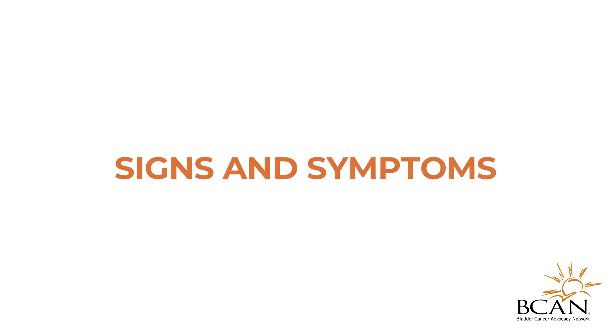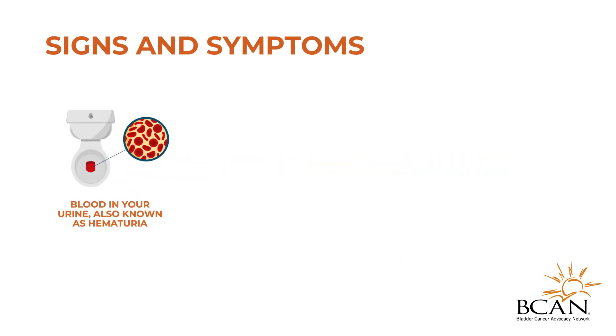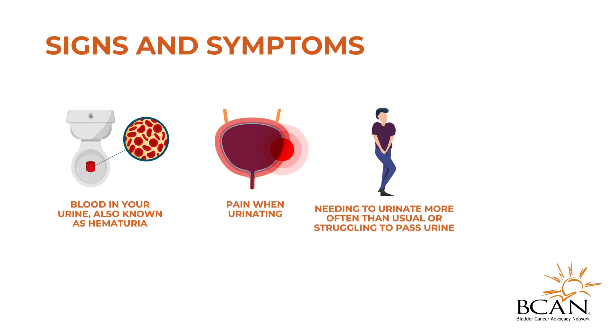Some common signs and symptoms of bladder cancer are blood in the urine, also known as hematuria, pain when urinating, and needing to urinate more often than usual or struggling to pass urine. In addition to these, upper tract urothelial carcinoma may also cause pain or discomfort in the back, just below the ribs, known as flank pain.